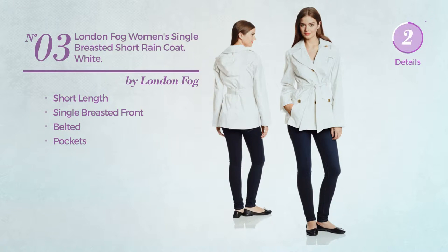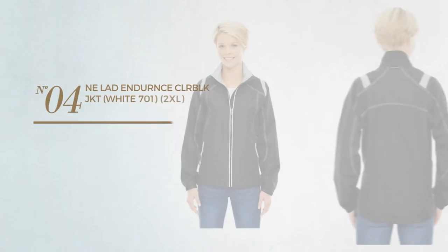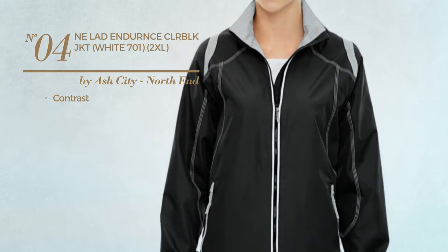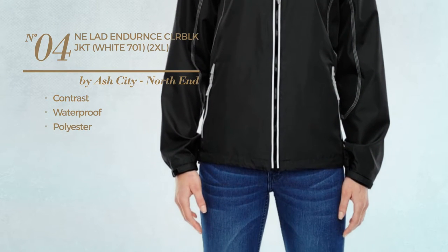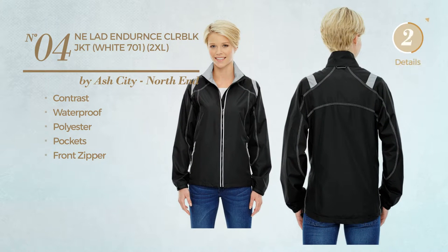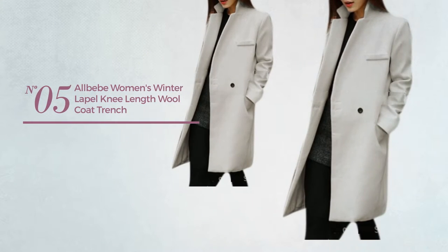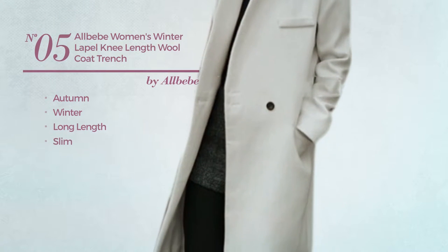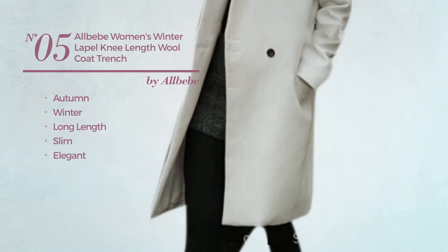Available in white color. Number four: featuring a contrast look, made of waterproof polyester. This garment includes pockets and front zipper, available in 11 more colors. Number five: an autumn winter long-length slim coat featuring an elegant look, made of